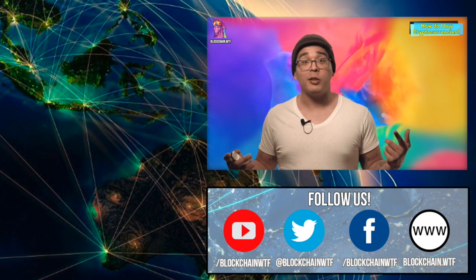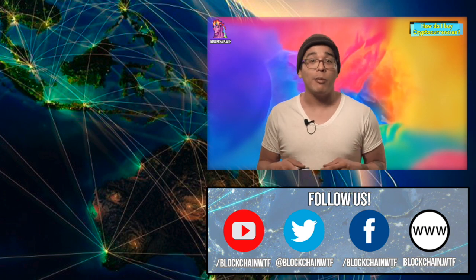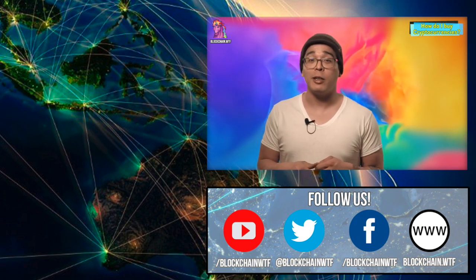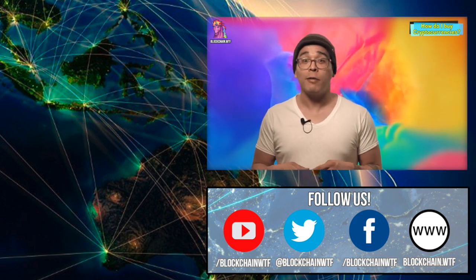If you guys have any more questions, please throw those in the comment section below. Hopefully this video helped you out on where to buy cryptocurrencies. Leave us a like if you know that we're on the right track here. And of course, subscribe to check out any other BlockchainWTF cryptocurrency content. I'm Joe, and we'll see you next time.